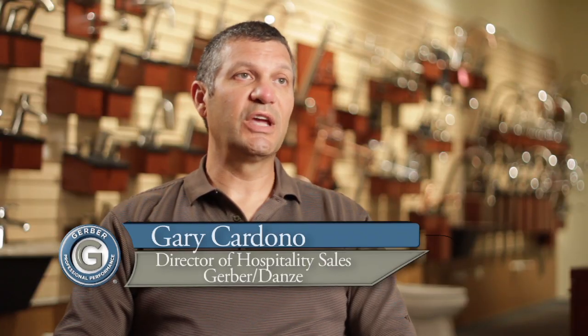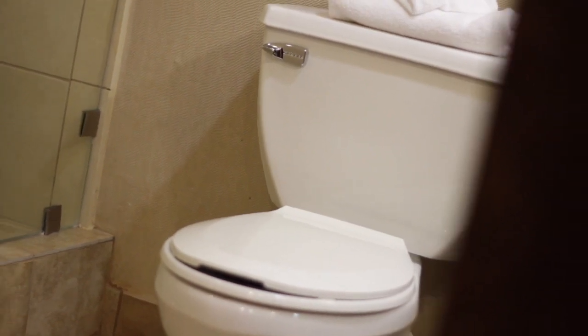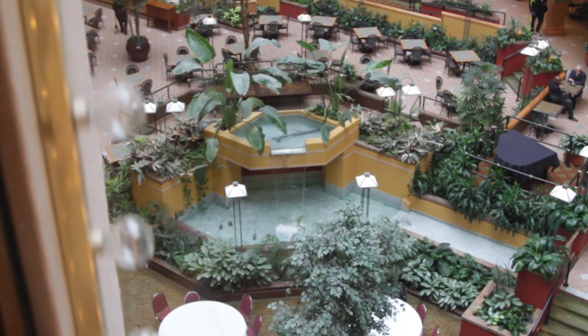The nice thing about changing these fixtures out is that the payback is instant and you have the actual cash flow that comes back in every month, and then the cash flow is actually going to increase once the fixtures are paid for. You can't put your money in a bank and expect that type of return. You just can't.